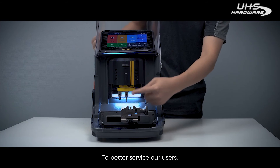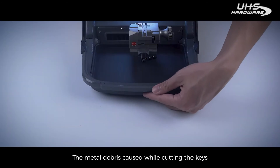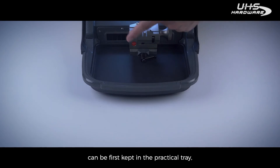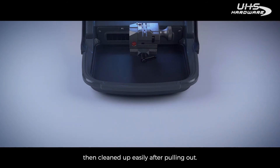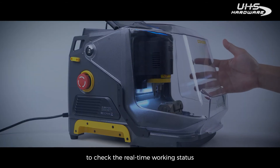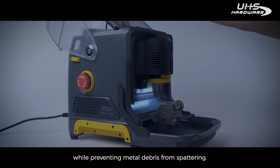To better serve our users, we are adding more thoughtful designs to the machine. Metal debris from cutting keys can be kept in the practical tray and cleaned up easily after pulling it out. The transparent shield enables users to check the real-time working status while preventing metal debris from spattering.